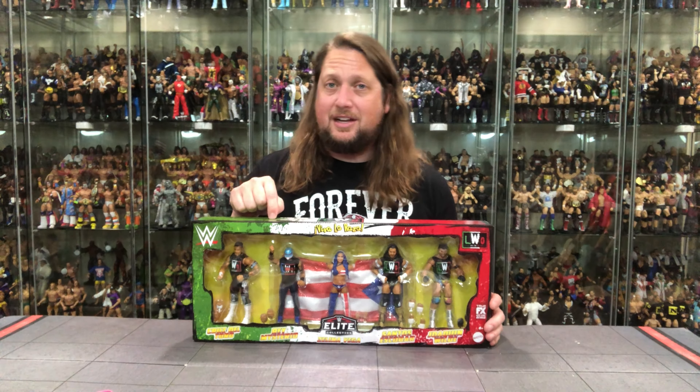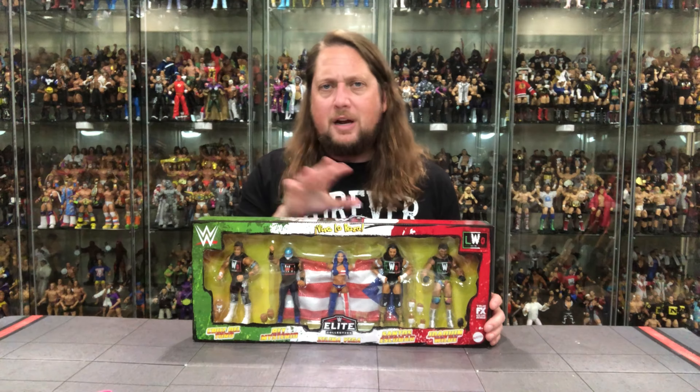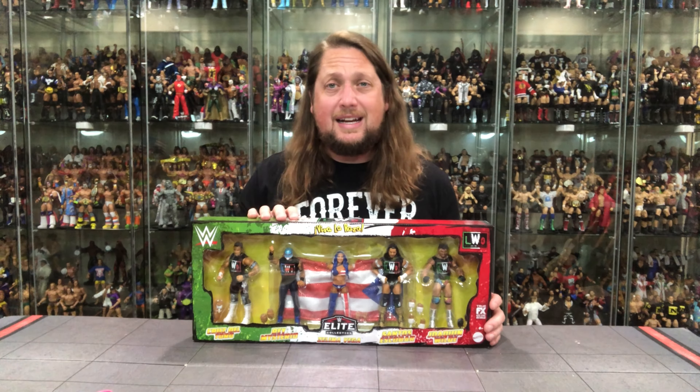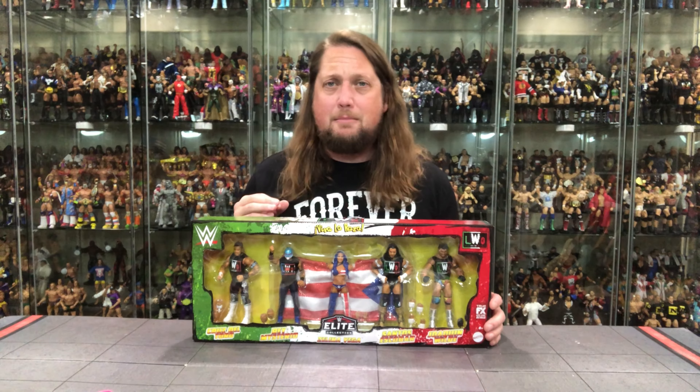Rey Mysterio is very minimalistic here, and I'm okay with that. Let's let some other people shine for a little bit. A couple of characters in here that might not get elites without a box set like this. Box sets — we're seeing a lot more of them.